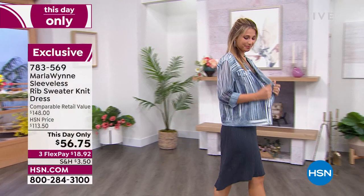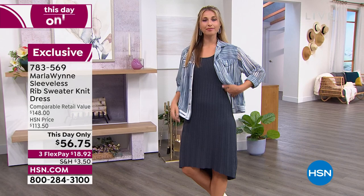We're going to mix and match — you know Marla's going to show us how it's done. Looking incredible, my friend. Good to see you. Two days in a row — what a treat.